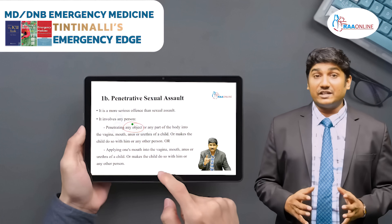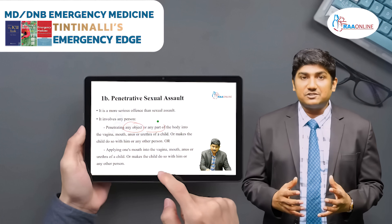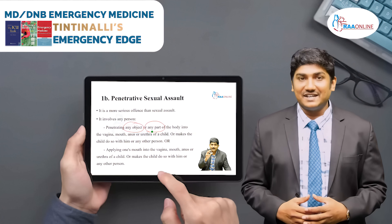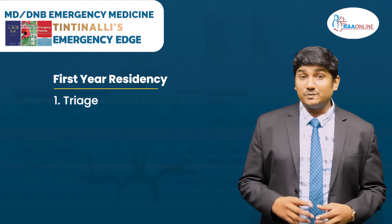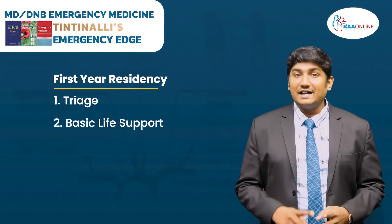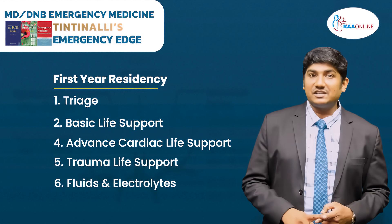Emergency medicine is very vast. It covers from head to toe. We need to have a proper approach to learn this art of emergency medicine. In your first year residency, you should be thorough with 3H, Basic Life Support, Advanced Cardiac Life Support, Trauma Life Support, Fluids, and Electrolytes.